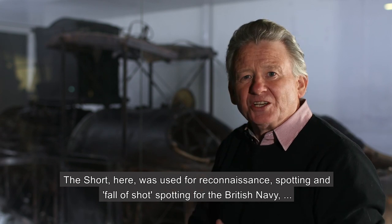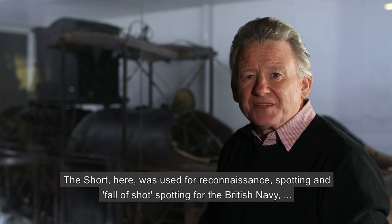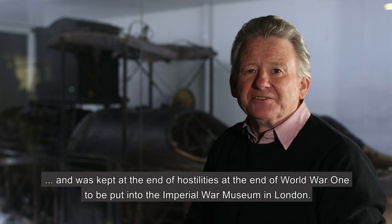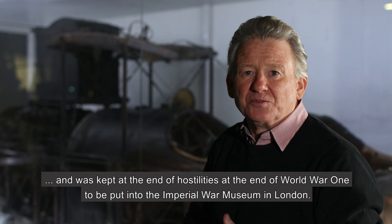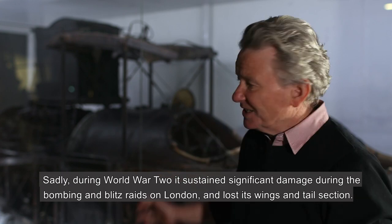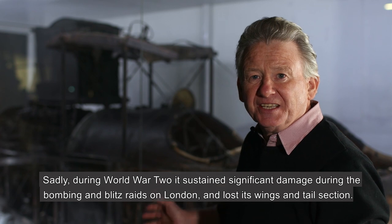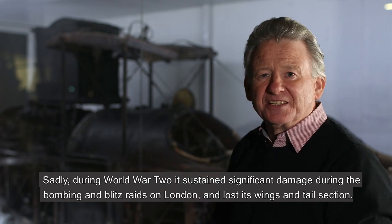The Short 184 was used for reconnaissance and fall-of-shot spotting for the British Navy, and was kept at the end of hostilities at the end of World War I to be put into the Imperial War Museum in London. Sadly, during World War II it sustained significant damage during the bombing and Blitz raids on London, and lost its wings and tail section.